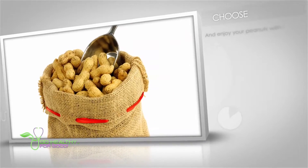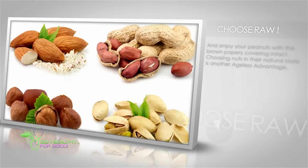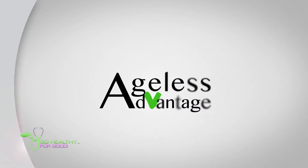Choose raw almonds over blanched, and enjoy your peanuts with the brown papery covering intact. Choosing nuts in their natural state is another ageless advantage.